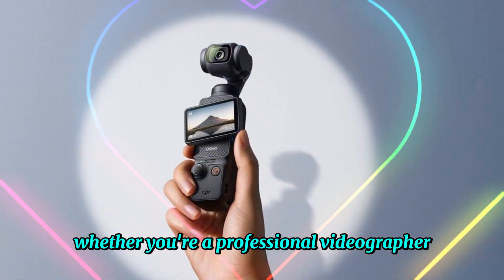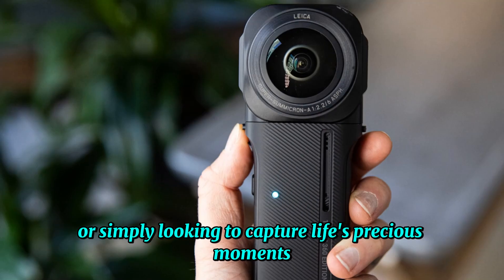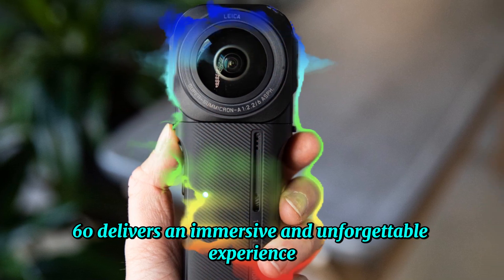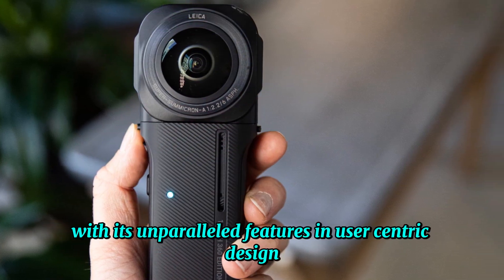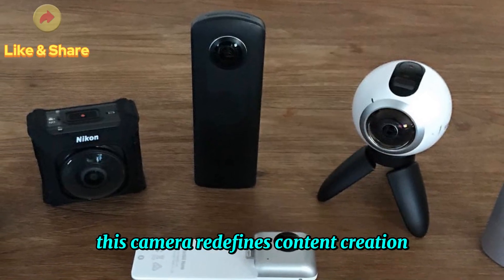Whether you're a professional videographer, passionate hobbyist, or simply looking to capture life's precious moments, the Osmo 360 delivers an immersive and unforgettable experience. With its unparalleled features and user-centric design, this camera redefines content creation, elevating visual storytelling to new heights.